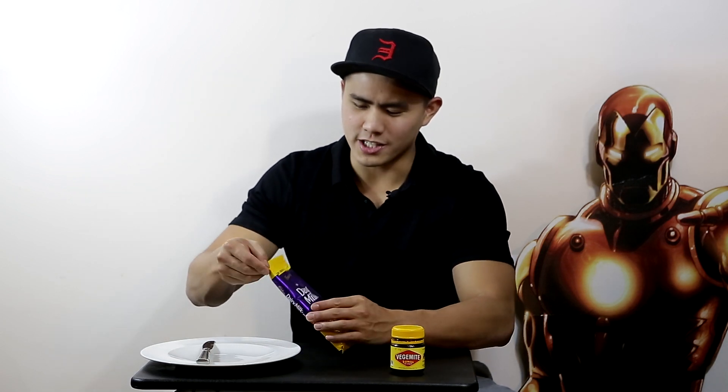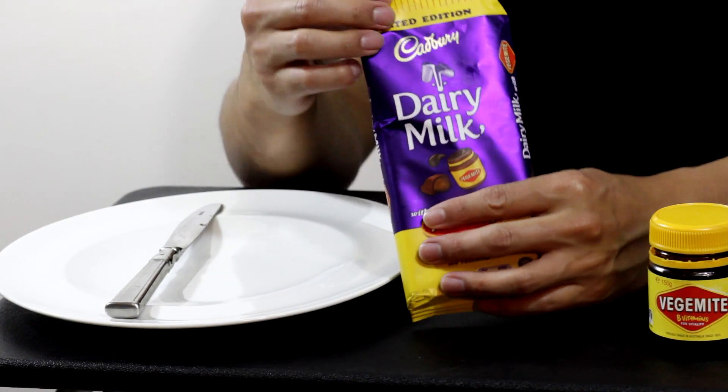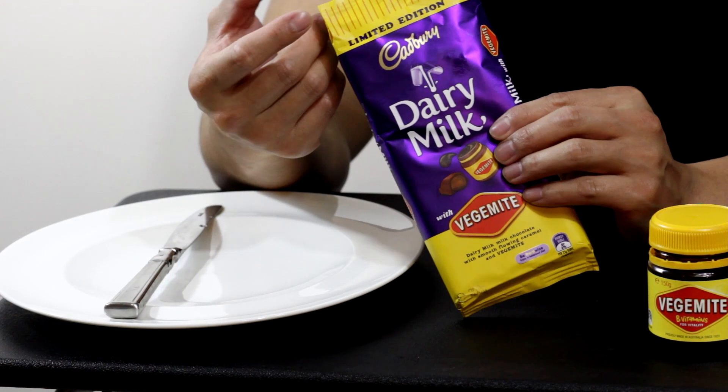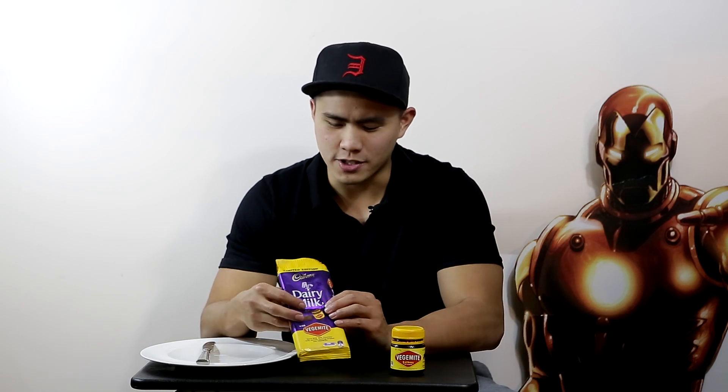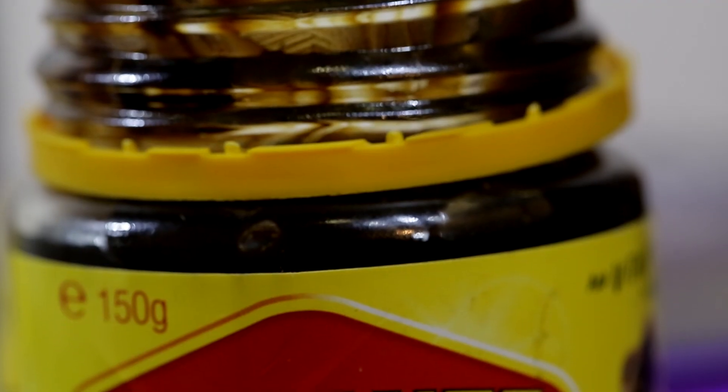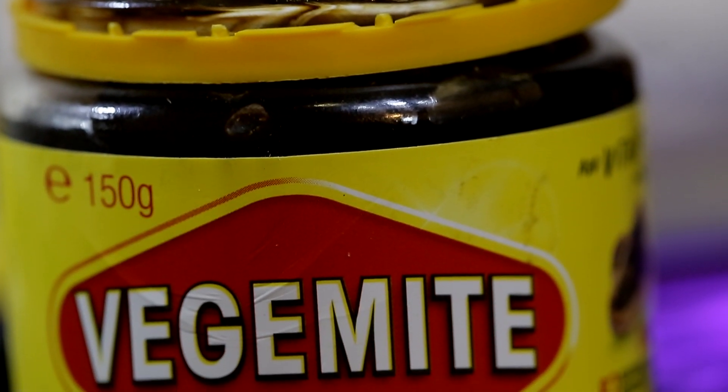Now, the packaging itself — this is a limited edition flavor, so I don't know how long it will go for — but as you can see, it's yellow on top, yellow on the bottom, and red in the middle, just like the Vegemite jar. It's running the same theme. Those lines, I guess, represent the lid. I'm just going to open it up.